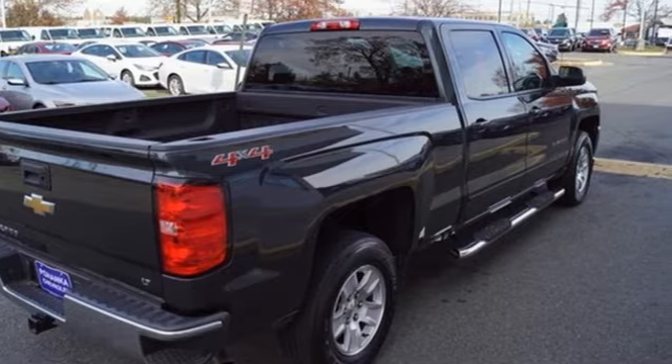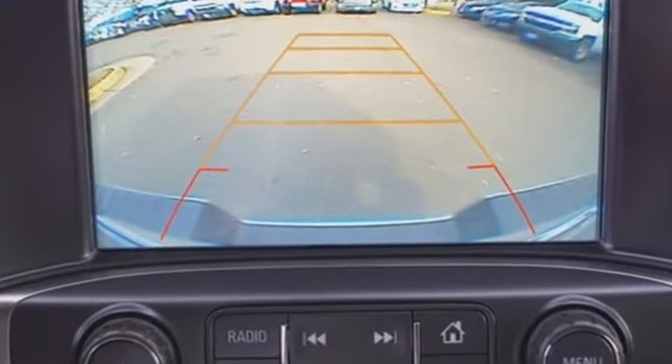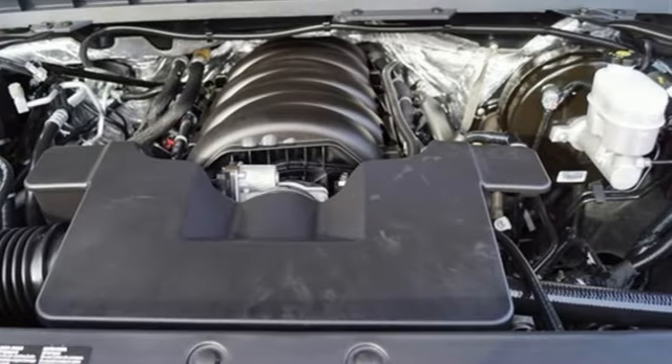It's well equipped with the features you need: V8 engine, electronic shift on the fly, driver selectable mode, and trailer brake controller.